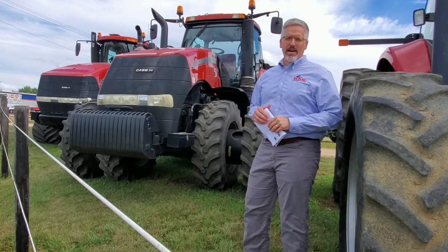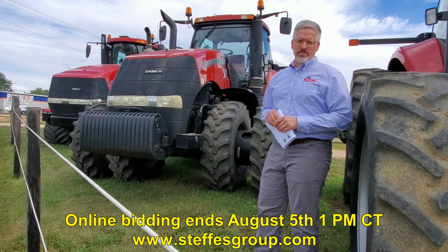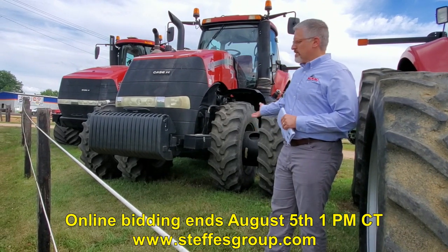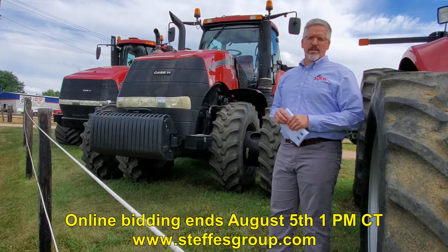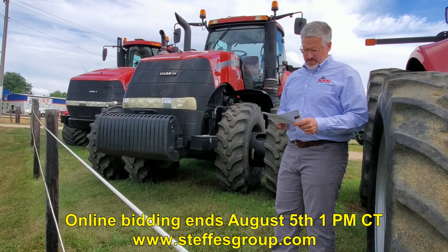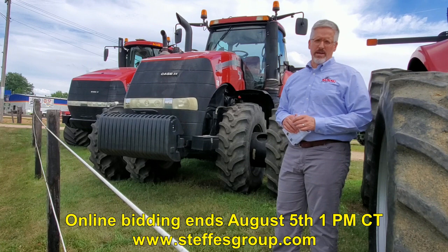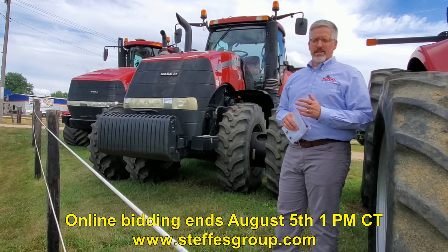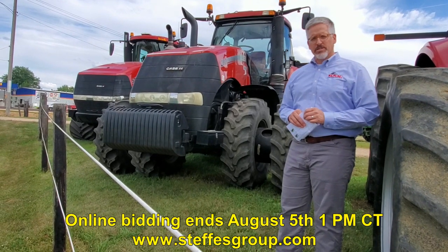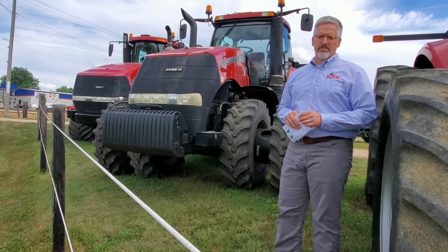Behind me I've got a 2015 Magnum 280 with about 1,600 hours on the clock. This tractor's got a lot of popular options: suspended front axle, duals all around — just a tidy little tractor. It does have the Pro 700 display and it's really set up ready to go to work. It also offers a six month interest waiver with approved credit through CNH Industrial Capital.